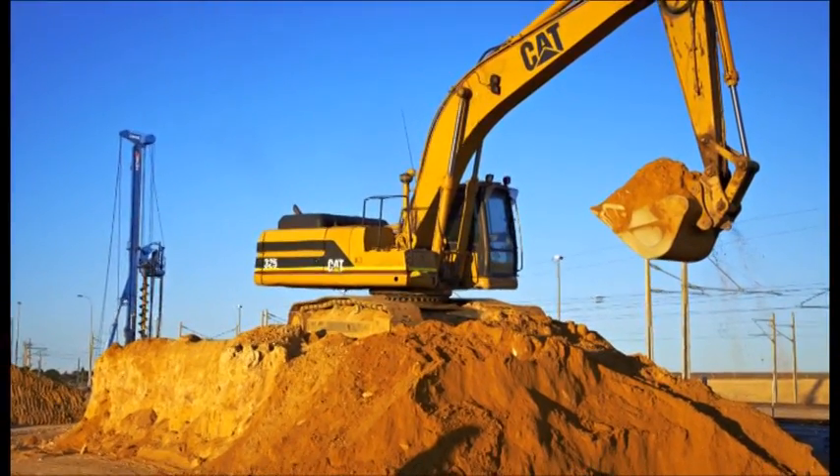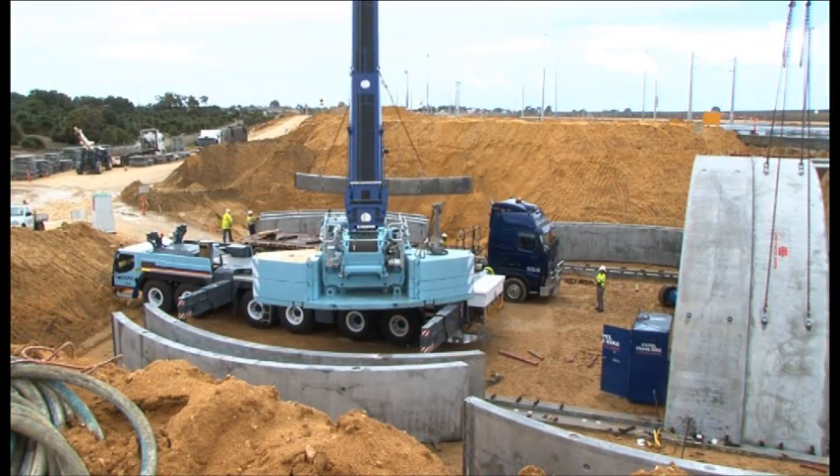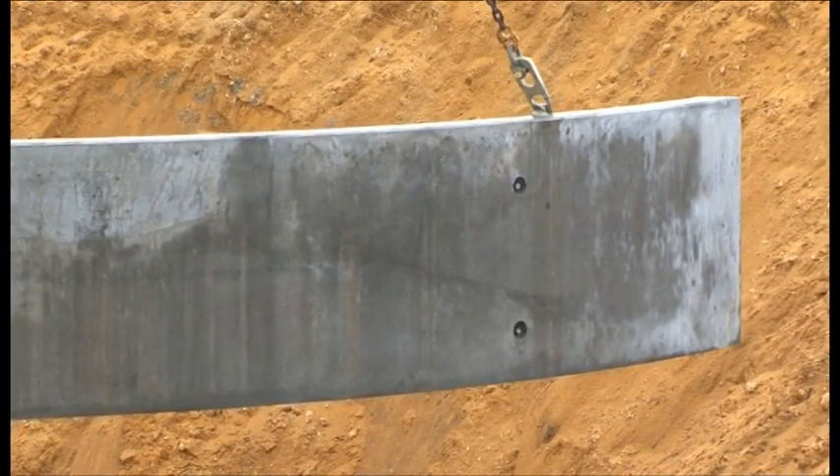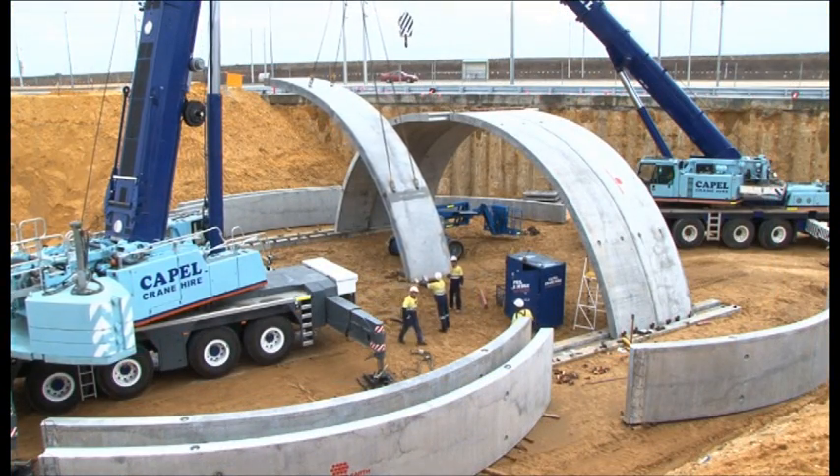After bulk excavation adjacent to the retaining wall, a cut-and-cover rail-over-arch tech-span tunnel with adjoining mechanically stabilised earth wall panels was constructed to facilitate the new road and rail access.